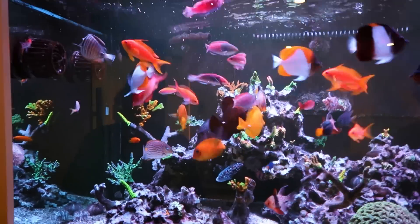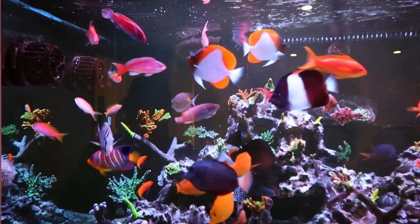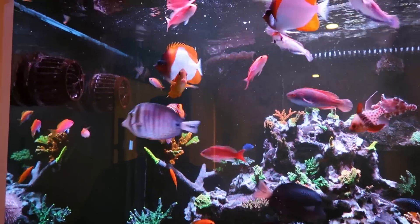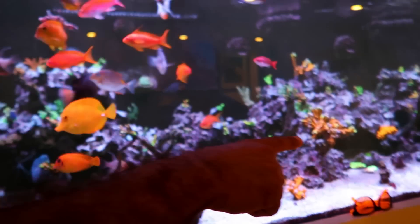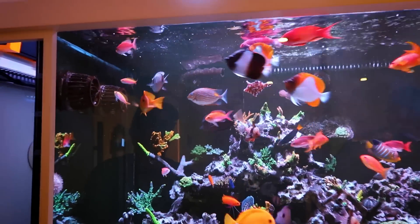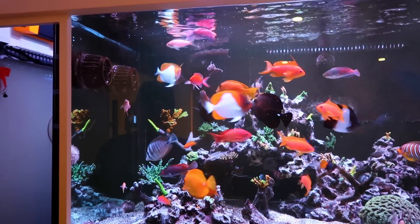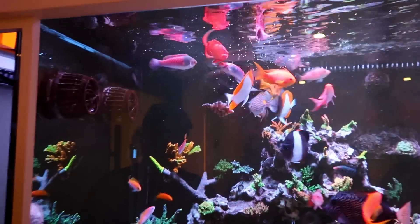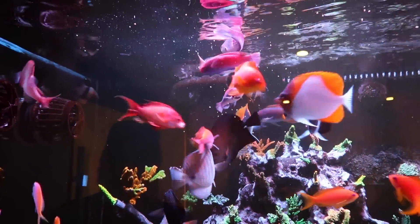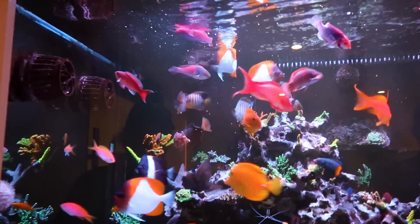Oh my gosh, there's such a variety. It's crazy that they don't fight and stuff. No — the only one that is a little bit cranky is one of the Pita-My Butterfly. That one in particular is the biggest one. It's a little bit cranky lately, so it's probably going to have to be relocated. You said they're called a butterfly fish? Yeah, Pita-My Butterfly. So pretty. This literally looks like a reef from the ocean with all the fish.